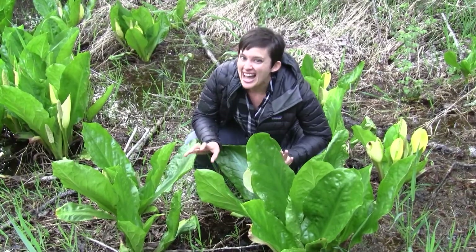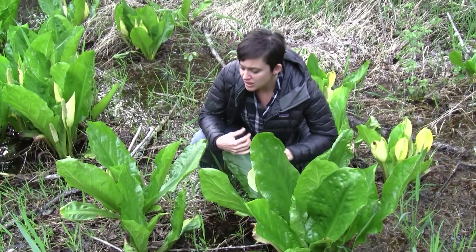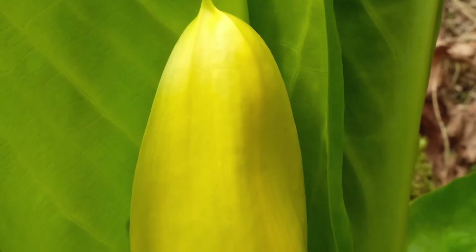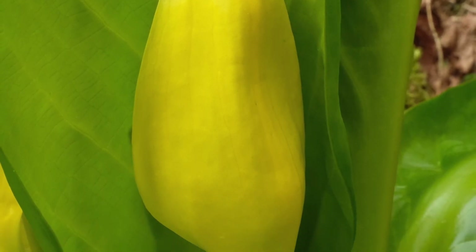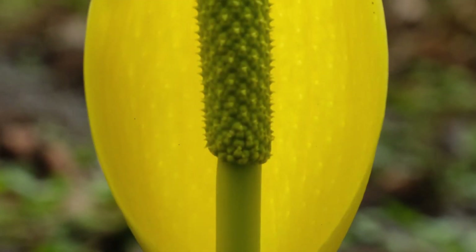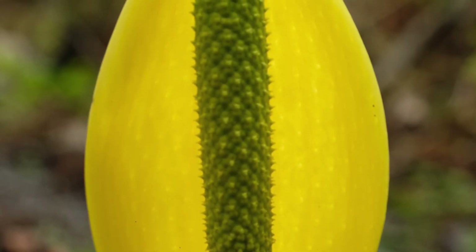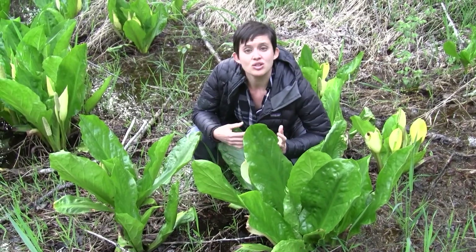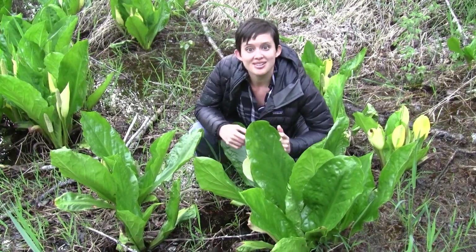Skunk cabbage was not highly prized as a food source. It was mainly used as a famine food in spring if you really had nothing else to eat. It contains sharp crystals of something called calcium oxalate, so if you put any part of this plant in your mouth raw, it causes intense irritation.